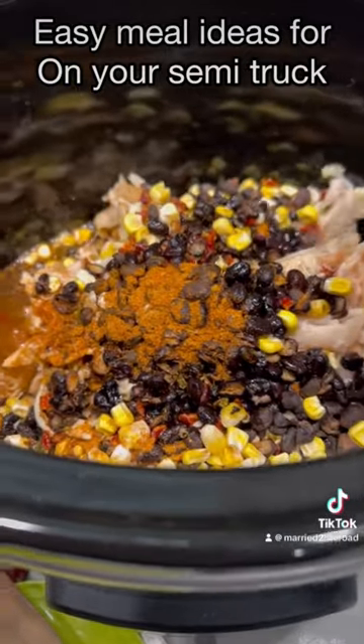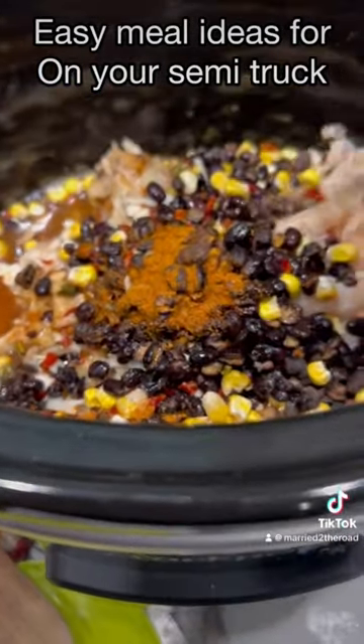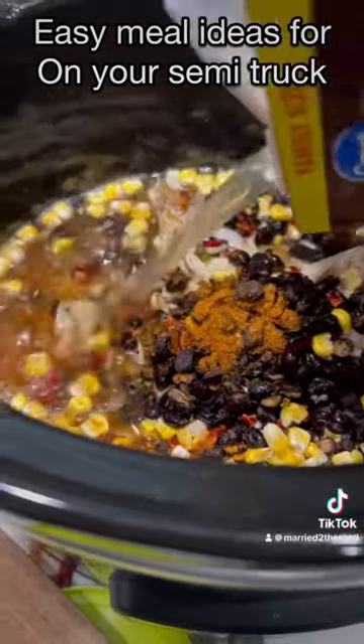This is a great idea during the winter and fall months when you guys are driving on the truck. You could throw all this in your crock pot, let it cook all day, and then you've got a meal for the next day or two. And there are so many soup recipes to choose from.